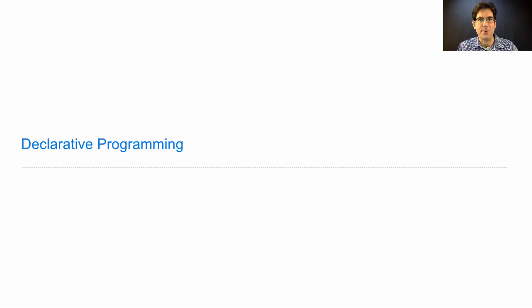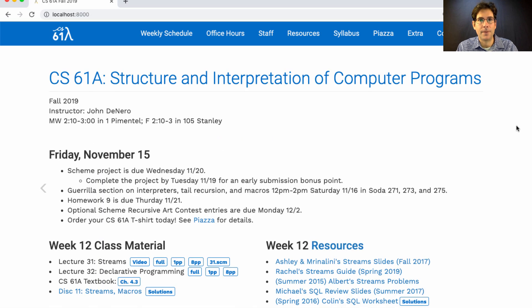61A Lecture Number 32 Announcements. The Scheme Project is due next Wednesday. Please complete the project by Tuesday — that way you get an early submission bonus point. If you want the extra credit points on the project and the early submission extra credit point, you do have to finish the extra credit by Tuesday.